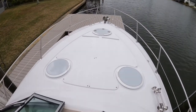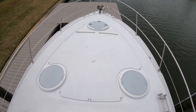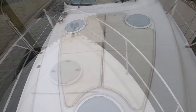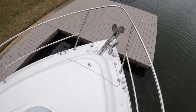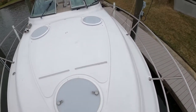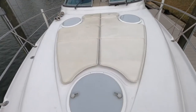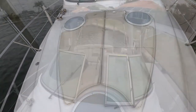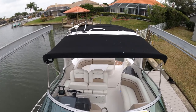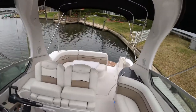I really like the walk-up bow access. There are cushions for the deck up here. We've got a spotlight and your anchor with windlass. The radar does come with this vessel; however, it has been removed for clearance purposes — getting it in and out of the freshwater lagoon.